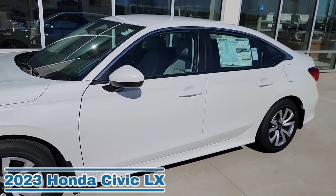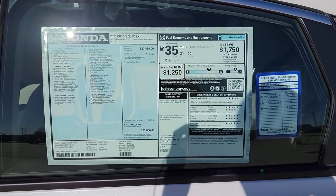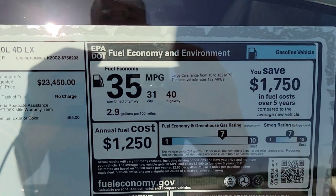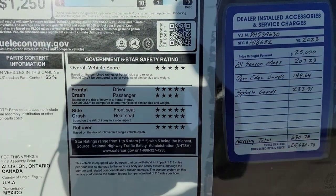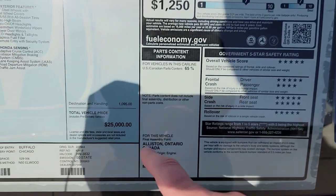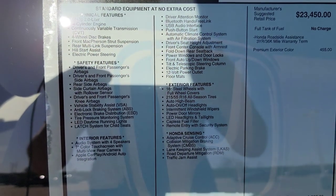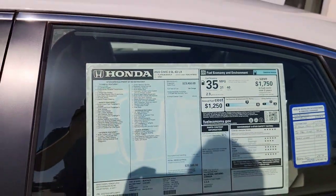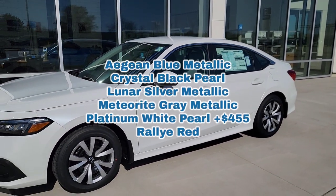Let's walk up to the window sticker. Feel free to pause the video to explore it on your own. Up in the top right corner, you've got fuel economy: 31 city, 40 highway, with a combined 35. Down in the right corner, it talks about your safety ratings. Over here is where the vehicle is made, the price, and then the standard features and functions, which we'll try to cover today. There's also a surplus charge for the Platinum White Pearl color.